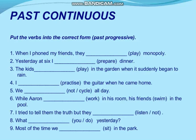Third example: 'The kids dash — the verb is play — in the garden when it suddenly began to rain.' They were playing — that was the continuous activity. The answer: 'The kids were playing in the garden when it suddenly began to rain.'